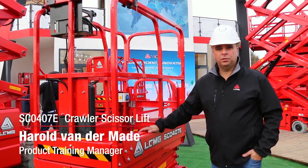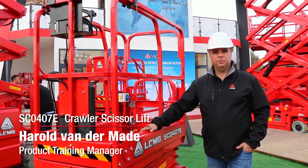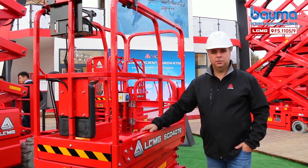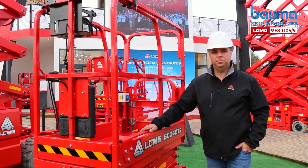LGMG is to launch the new crawler, the SC0407E. It is a very lightweight machine, only 800 kilos. It has a working height of 6.5 meters.